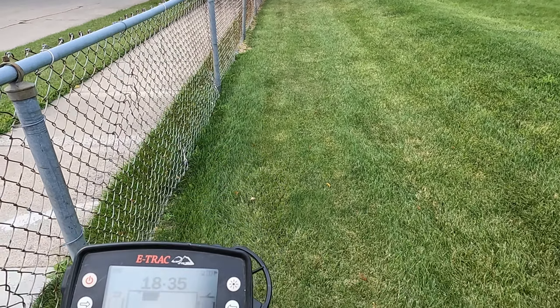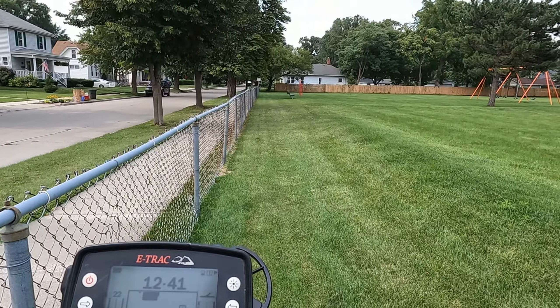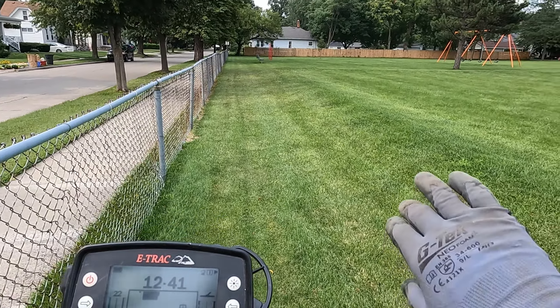I'm at an old schoolyard with the e-track at a different school. I'm just going to run along this fence here. I think this hill is filled dirt because I don't remember it being there forever, but we'll hug the fence all the way down and see if we can get anything. Might go out to the center a little bit too.